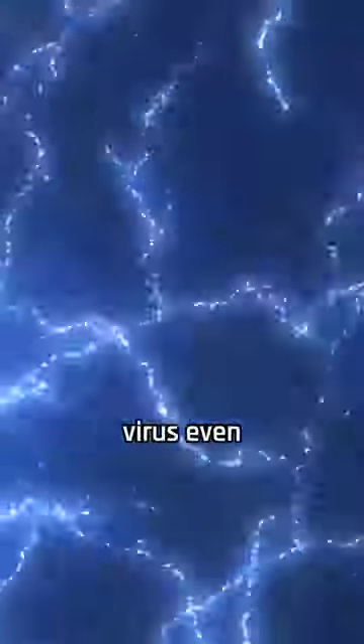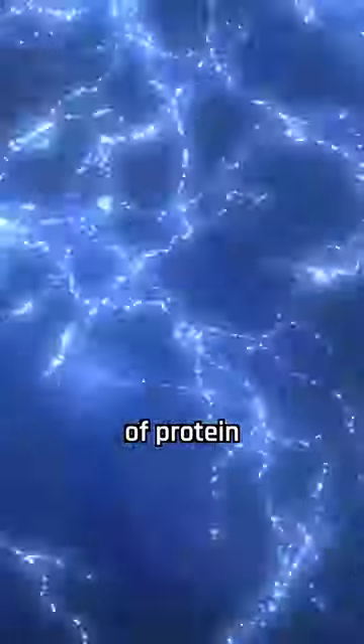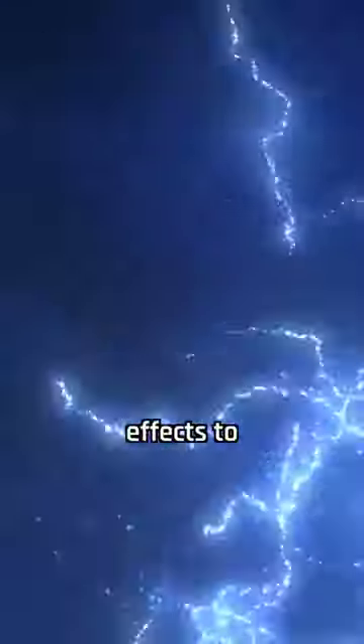To make the virus even better at producing electricity, they added a specific type of protein that caused the electrical effects to be much stronger.